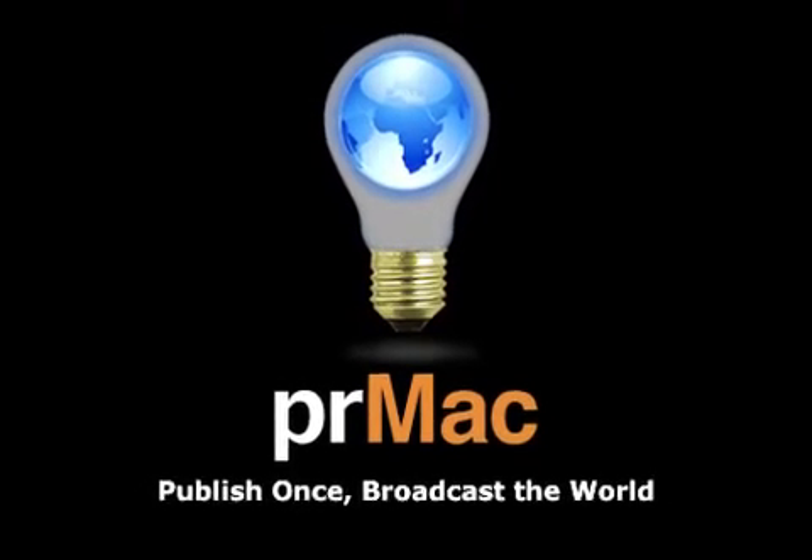For more information, please visit www.thelandlordapp.com. The Landlord App.